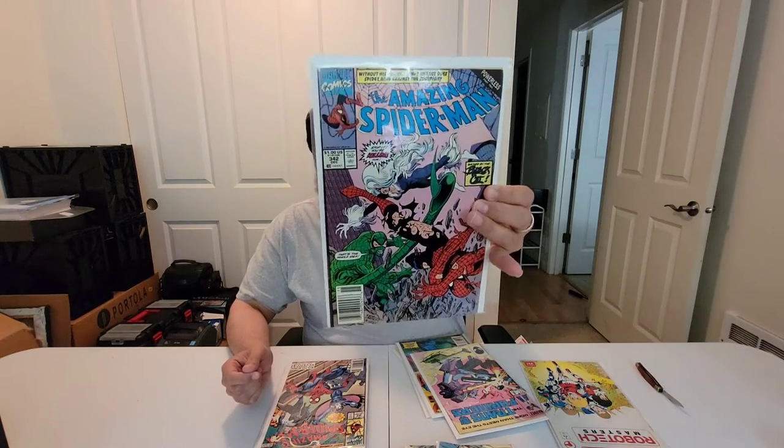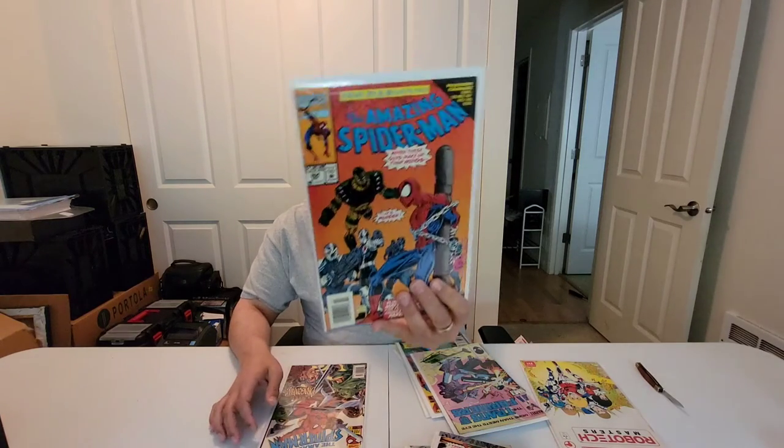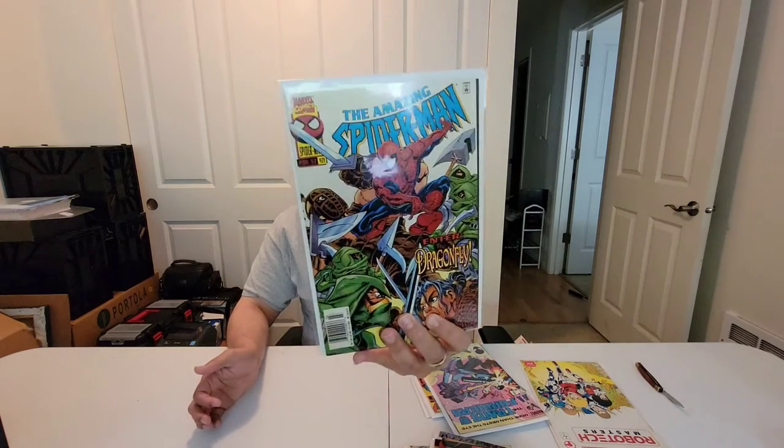I was pleasantly surprised with the amount of these he had. So these are all Amazing Spider-Man filler issues. I've been working on an Amazing Spider-Man newsstand run. That's 342, 355, 356, 367, 384, and 421. Those 400s are really tough to come by. Very nice. Average $4 a piece for all of those - not bad, maybe 99 cents for some of them.